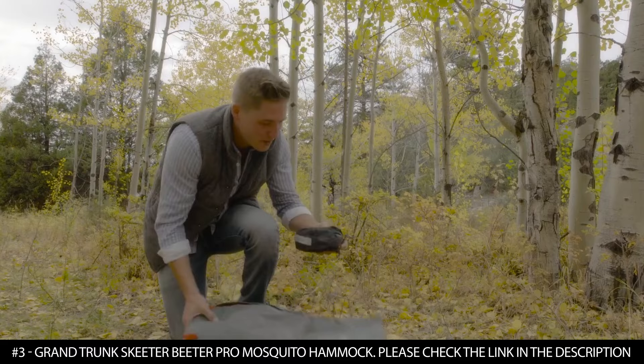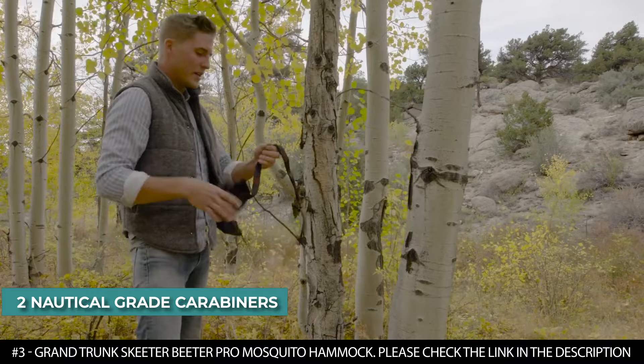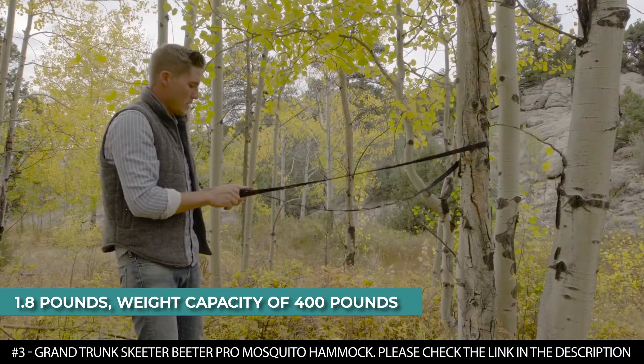This hammock is ideal for all kinds of adventures such as camping, backpacking, or any outdoor activity. It features two interior storage pockets for safely storing smaller items. It comes with two nautical-grade carabiners, a starter rope kit, a suspension cord, and a stuff sack that allows you to travel without stress. When packed, this tree hammock weighs 1.8 pounds but has a maximum weight capacity of 400 pounds.